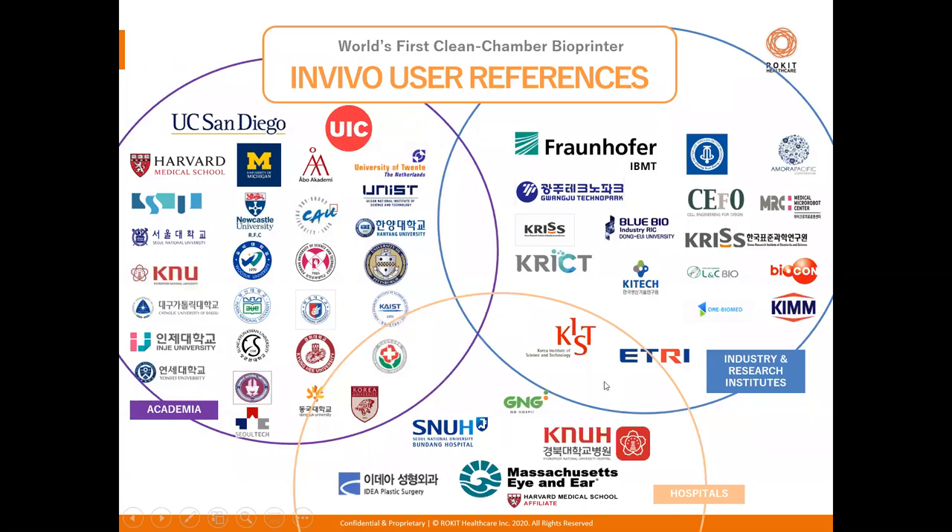In the last few minutes, let's go over the in vivo 4D2 and 4D6 bioprinters. As you can see from the chart, there are many institutions across the globe — including many US institutions — that currently have the in vivo 4D bioprinter made by Rokit, with over 250 different users across 25 plus countries.